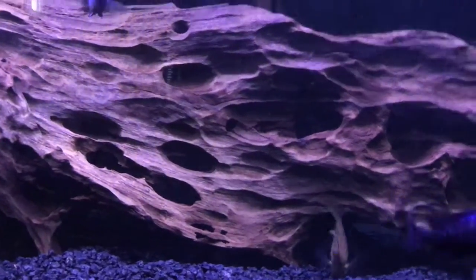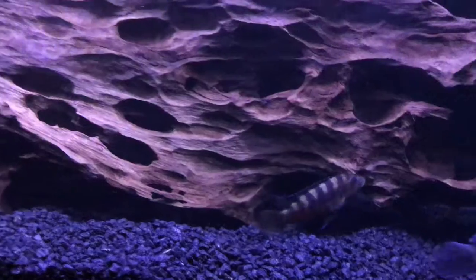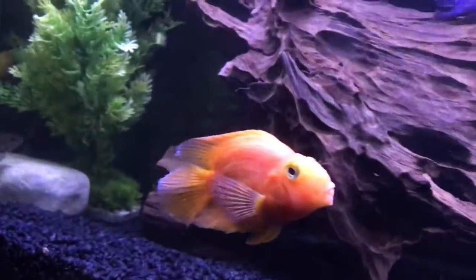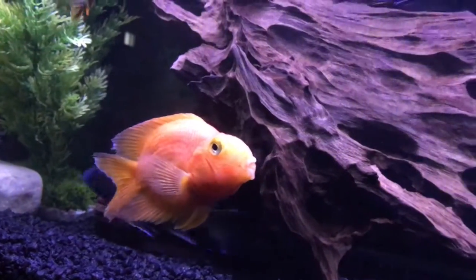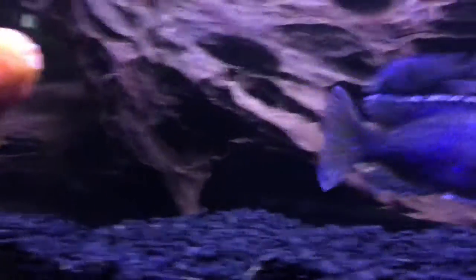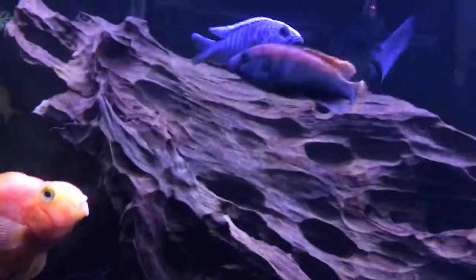I also got new fish from Tampa Bay Cichlids for my grow-out tank. I'll show them after I finish showing everyone here and what's going on with this tank.